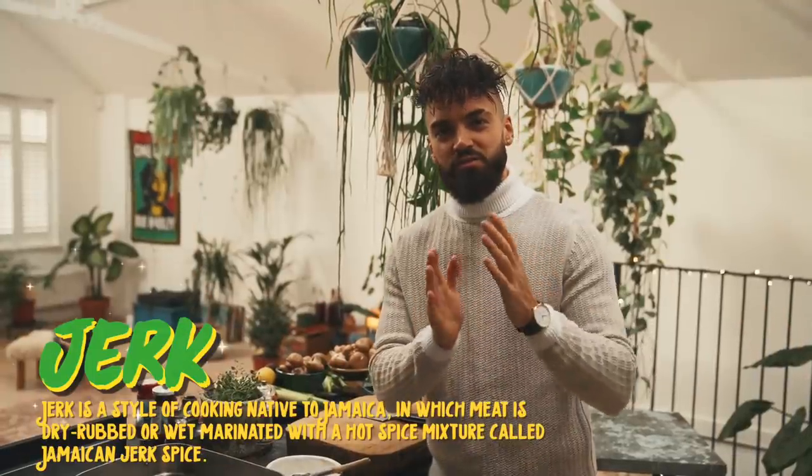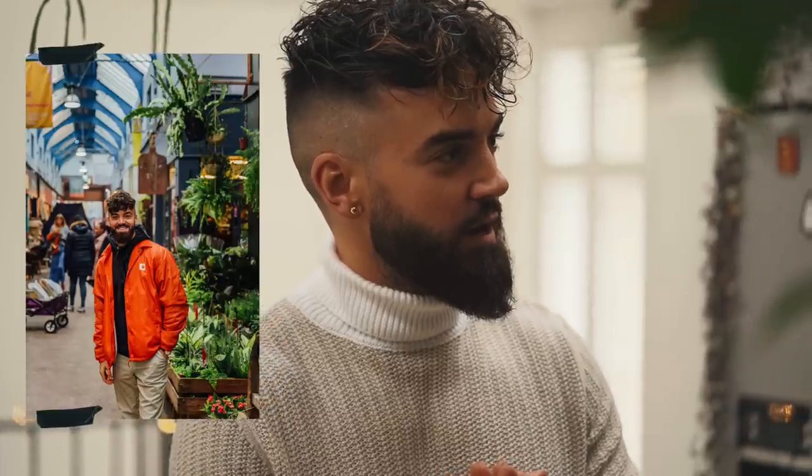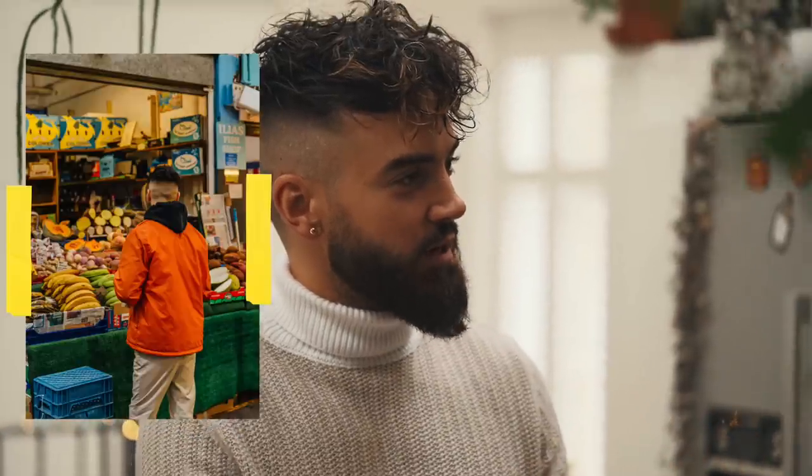If you don't know, jerk is a traditional cooking method native to Jamaica where meat is covered in a dry or wet spice marinade. As you may know if you've been following my YouTube channel for a long time, I love Caribbean flavors and I'm often inspired by many of the ingredients. I'm lucky I live in London near Brixton, which has a big Caribbean influence, so I can go to the market and get great ingredients from all around the world.